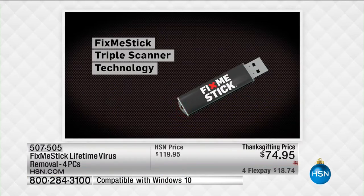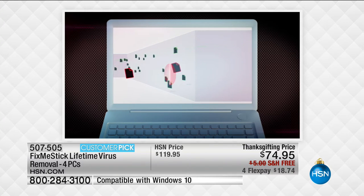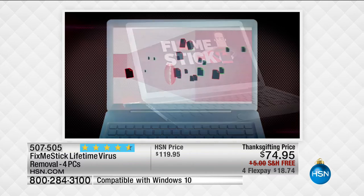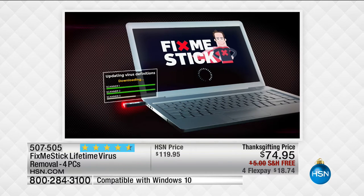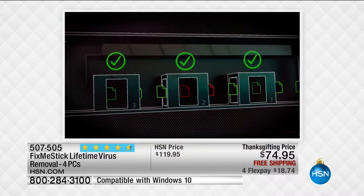So when your antivirus only scans for 10 to 15 percent, Fix Me Stick is like a deep clean. Think of your antivirus as brushing your teeth — you do that a couple of times a day. But Fix Me Stick is like going to the dentist for that deep clean. You do that a couple of times a year and your computer is going to be clean and fast.